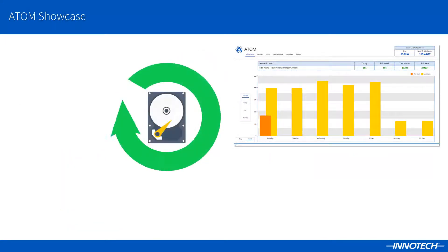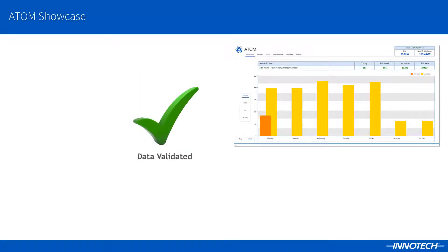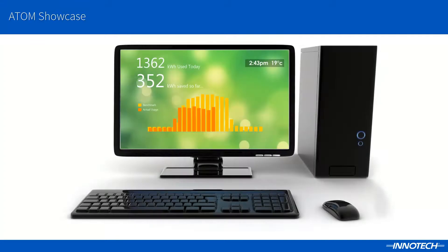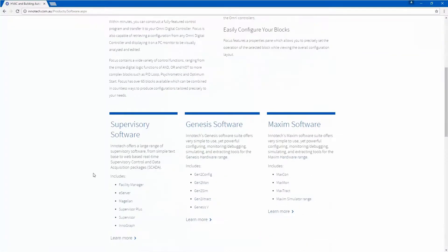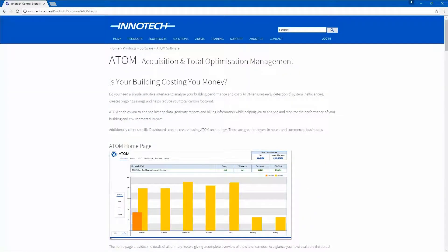As ATOM and Inertech software has no ongoing licensing fees, the only ongoing cost is the validation and preventative maintenance of the specific hardware and software to ensure data is accurate and available when reporting is required. This makes ATOM not only a solution for sustainability reporting, but a true sustainable solution. To learn more about ATOM or any other Inertech products, please visit the Inertech website or contact your local Inertech representative.